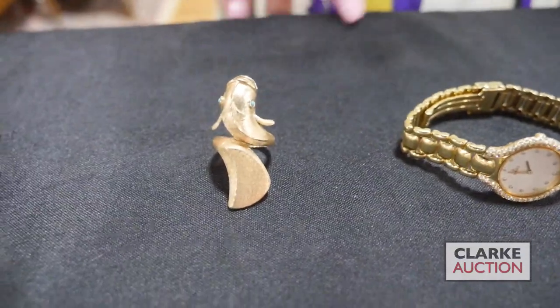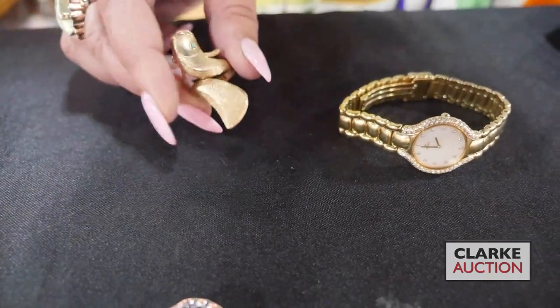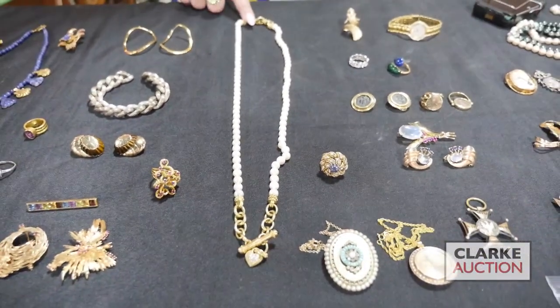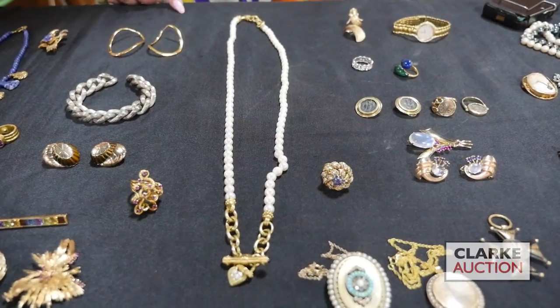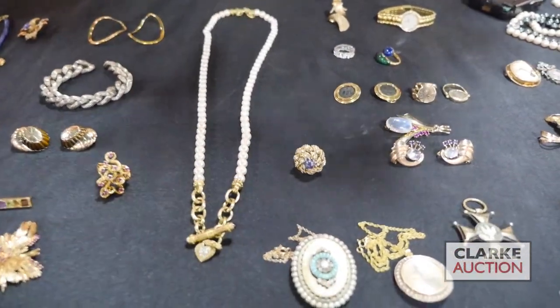From a Norwalk estate, we have this vintage 14 carat gold bypass form fish ring with colored gem eyes — turquoise, actually. This is at four to six hundred. We have this from a local Larchmont estate — Judith Ripka 18 carat gold with pearls and diamond accents. What's interesting is that there are spots that separate so you can change the length, and it's a beautiful toggle clasp.